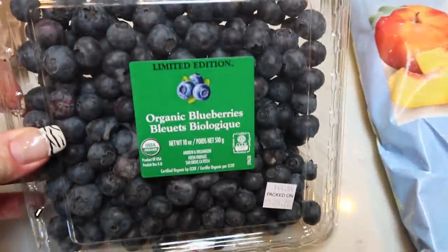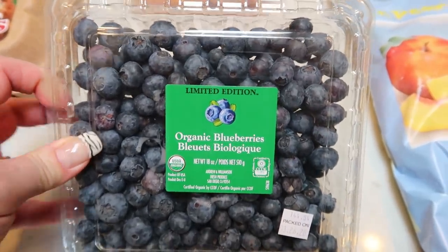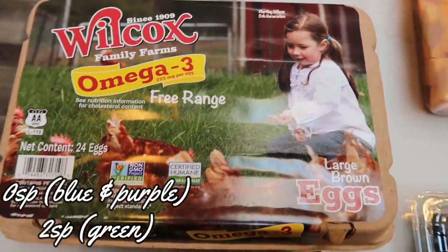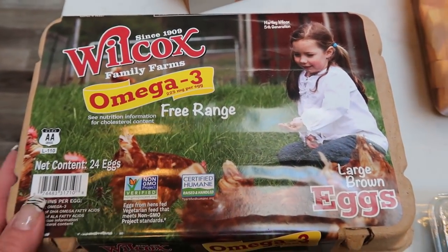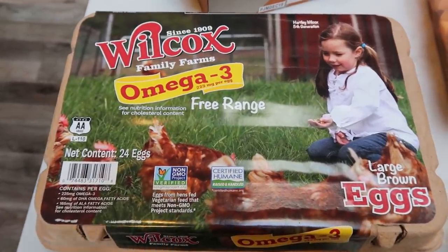Also organic blueberries — I decided to do blueberries and papaya for fruits for the week. Best price again for organic right now out of season is at Costco. Some more eggs — we've been loving these Wilcox Omega-3 eggs. These are so good, and it's only $6 for two dozen, which is generally what I pay for one dozen at the grocery store.